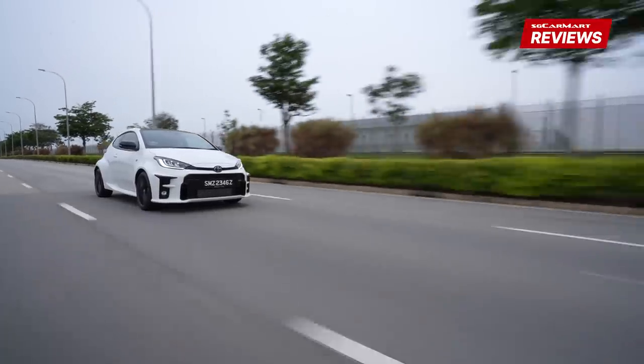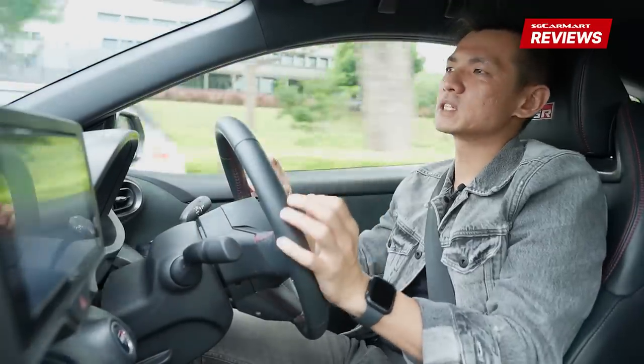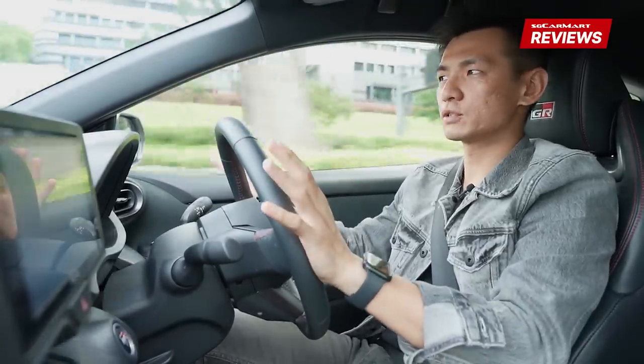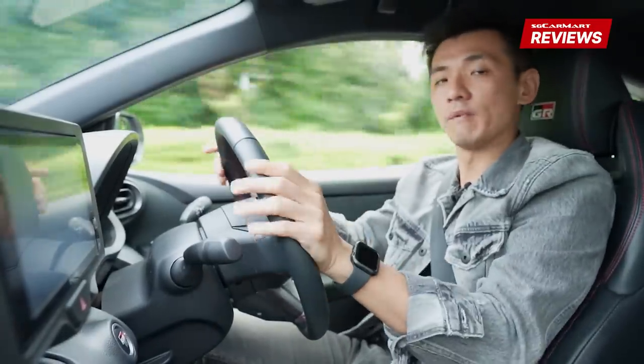This car's motorsport DNA really shines through and that's what you're paying for. It delivers an experience that's so different, so racing-focused — and that's a really, truly remarkable thing.